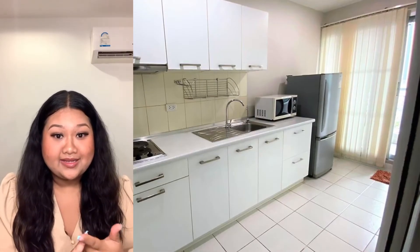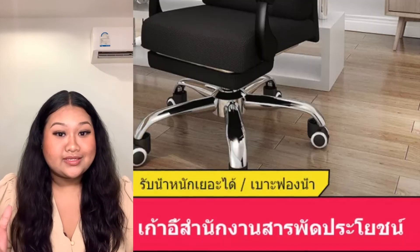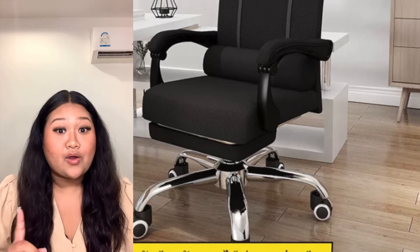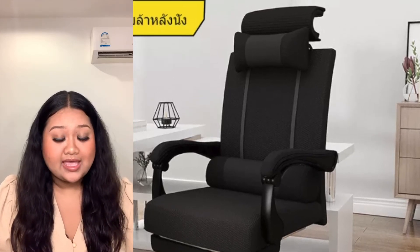In Thailand, condo rentals are fully furnished. This will include the refrigerator, the bed, the microwave, the television, and the sofa in the living room. If you're planning on working at home, you can get a really good working table and a comfortable chair on online platforms like Lazada or Shopee. However, bed sheets, pillows, and blankets are recommended to buy your own.